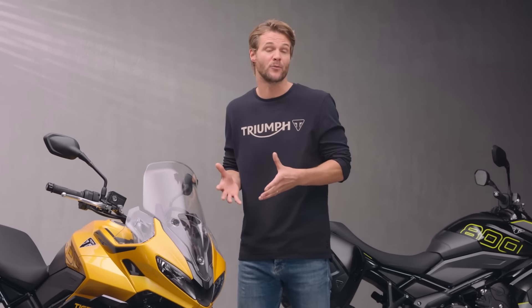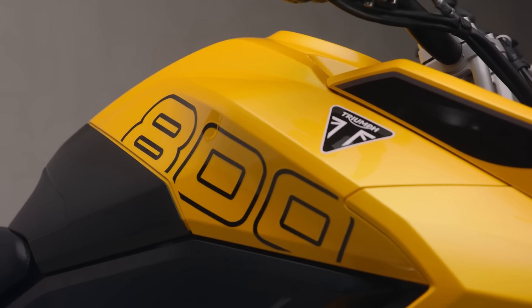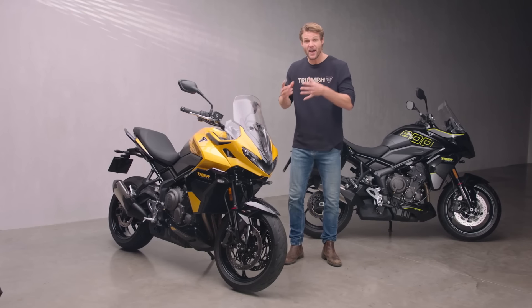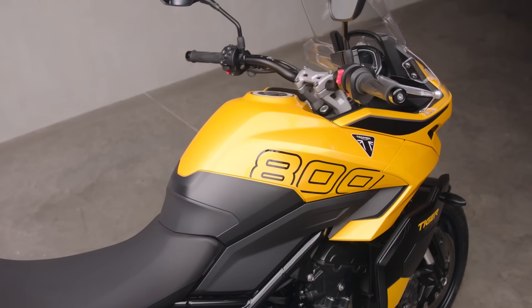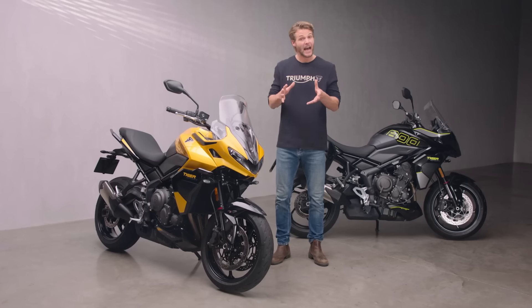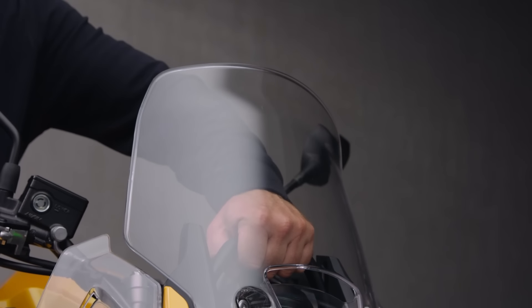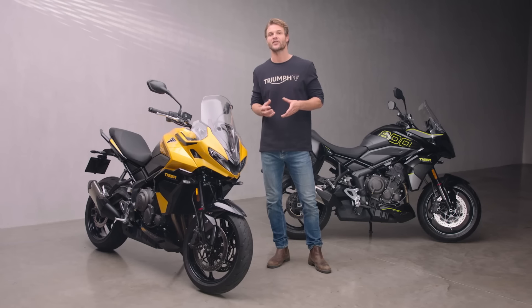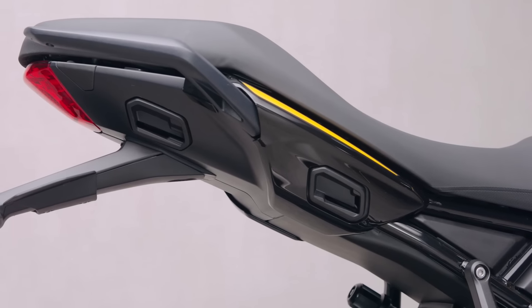The Tiger Sport 800 hasn't been developed to be just capable of many different riding demands, but to excel at them. Those good looks haven't just been designed to look great and reflect the 800's sporty character — they're the result of form following function, with bodywork sculpted to channel air efficiently over the bike and shield the rider from the elements. When the pace increases or the weather turns, it's easy to adjust the screen quickly and safely with only one hand for even more protection. The sleek lines continue to the rear of the bike with an uncluttered tail unit boasting discreet integrated pillion grab handles and pannier mounts that aid easy fitting of the matched accessory luggage, including a twin-helmet top box.